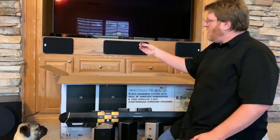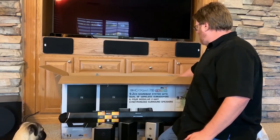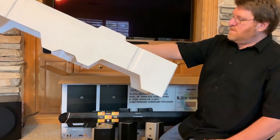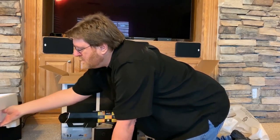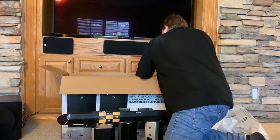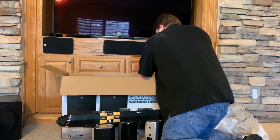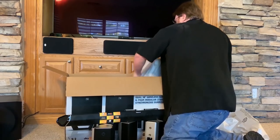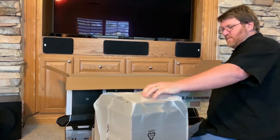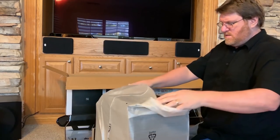Batteries for the remote — there we go. And here is the second subwoofer — man, these subwoofers are huge! I was not expecting them to be that big. Wow, they look nice too.